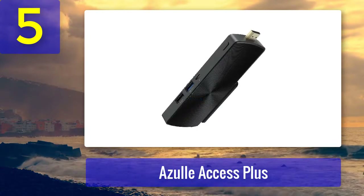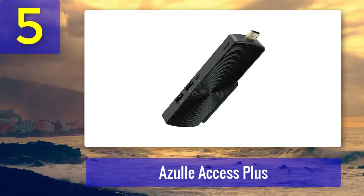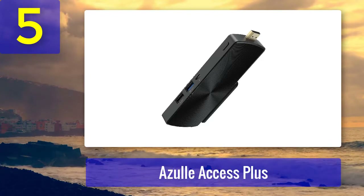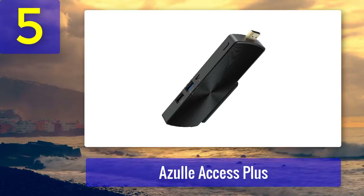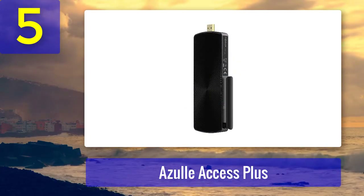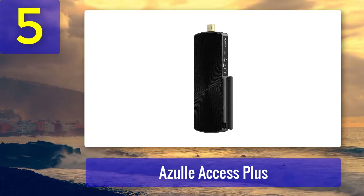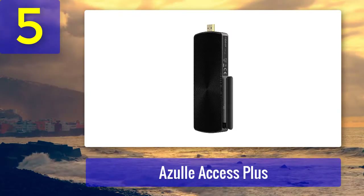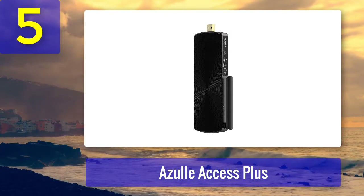How does it run? In short, like a dream. The Access Plus comes with double the amount of RAM that its less expensive competitors do, at 4 gigabytes. This guarantees that the Access Plus is less likely to freeze, hang, or stutter, and ensures seamless multi-tab browsing. Even the system architecture is different — most PC sticks ship with a 32-bit operating system, but this one comes with 64-bit Windows 10 already installed.